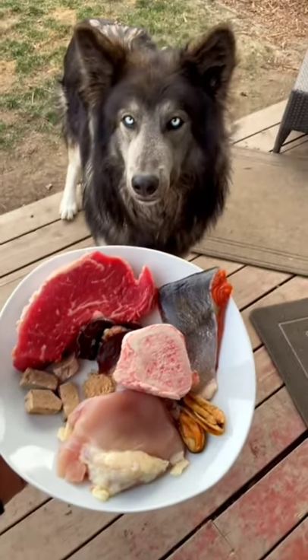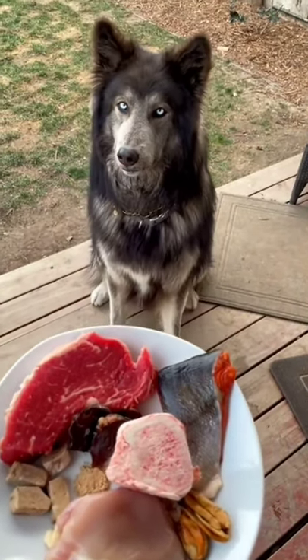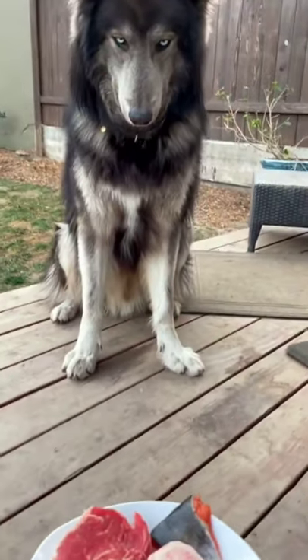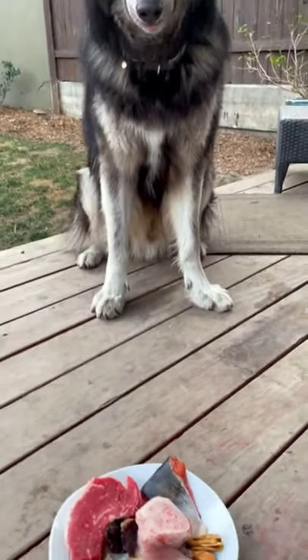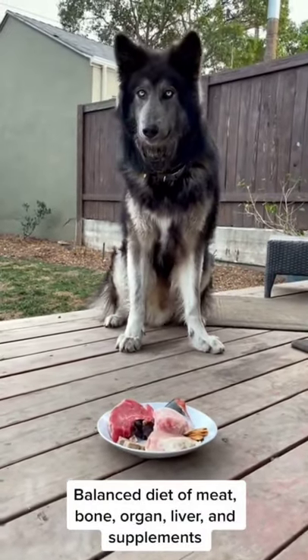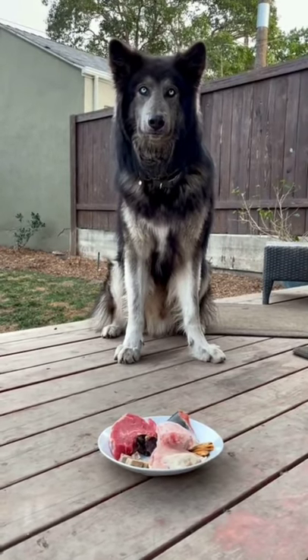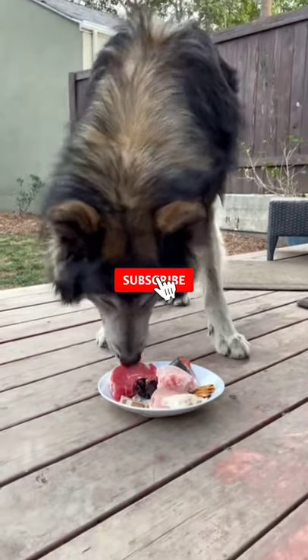This is an example of what we feed our wolf dogs, comprising a balanced mixture of bone, meat, fat, organs, and supplements. We have some beef, salmon, marrow bone, green-lipped mussel, venison liver, pork heart, and an immunity supplement.